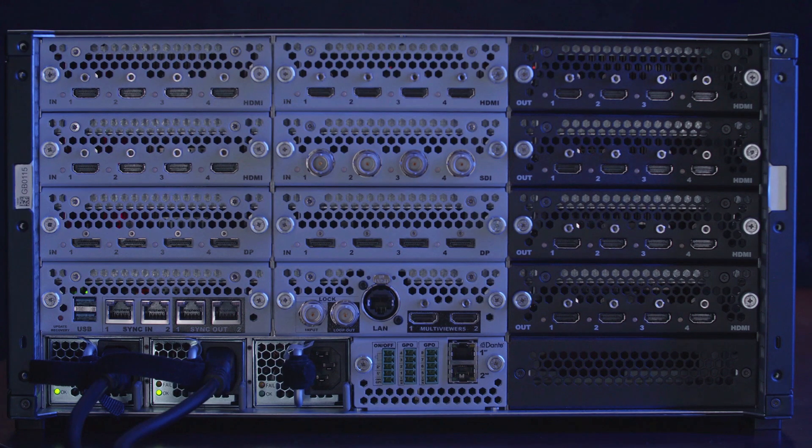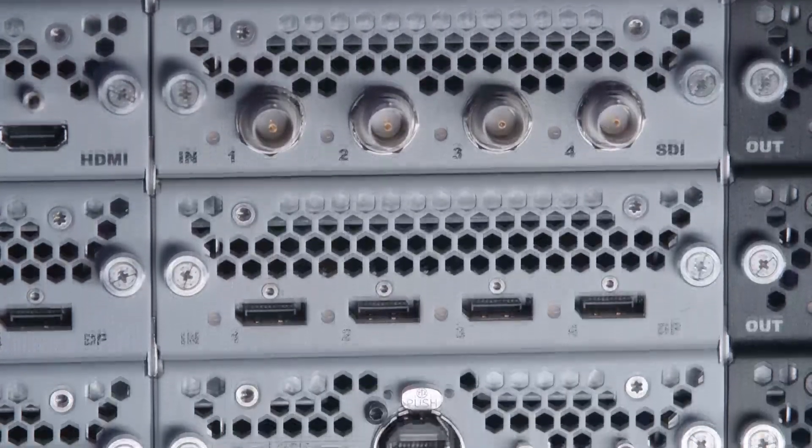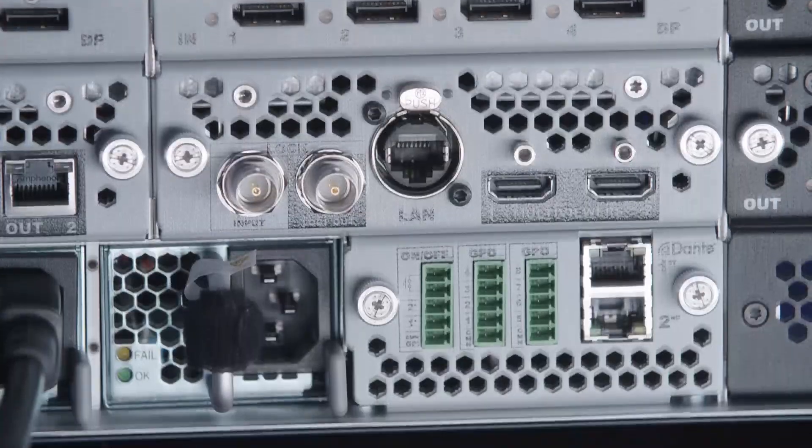When we take a look at the back of this product, you can see there's a lot of IO connectivity. All these IO cards are swappable, and there are a lot of different configurations you can put together based on your show's needs.